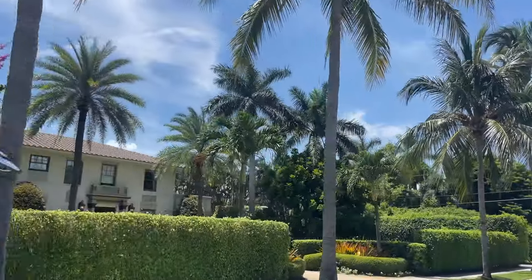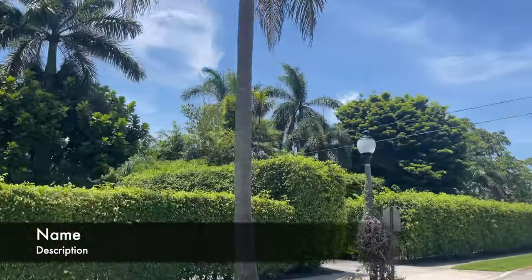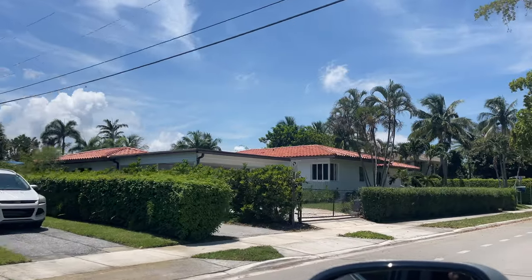Residents are located less than 10 minutes from downtown West Palm Beach and Palm Beach Island, where they can enjoy high-end restaurants, shops, and even five-star hotels such as The Breakers.